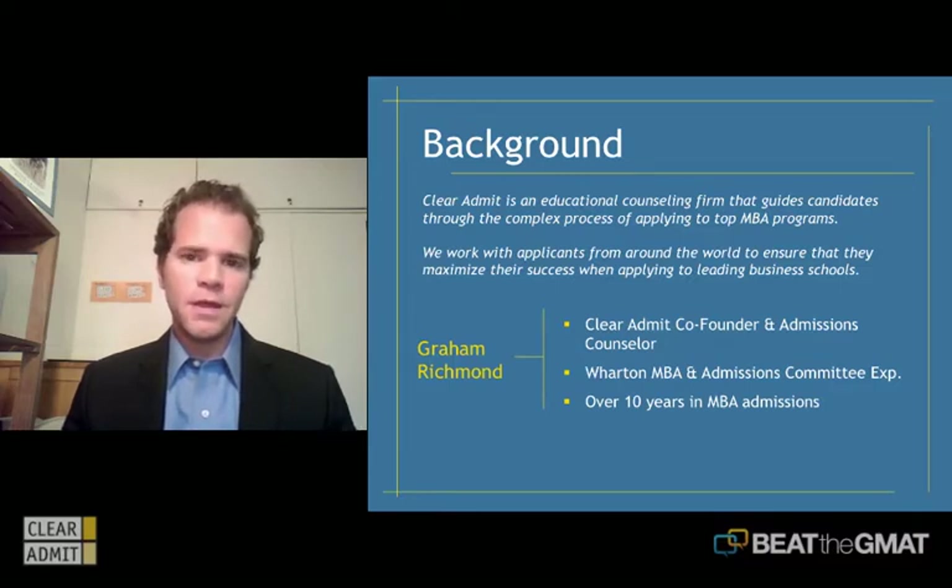I've been in the MBA admissions space for over 15 years and have worked first as an admissions officer at the Wharton School, and most recently with Clear Admit, where we've been guiding candidates through the MBA admissions process for over 10 years. We help applicants navigate the process, brainstorm their essay topics, review them, select recommenders, decide on target schools, prepare for interviews — really every aspect of the admissions process.